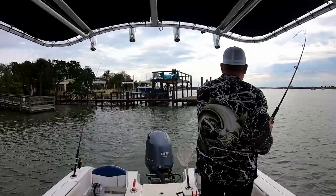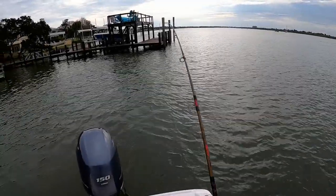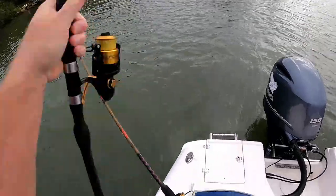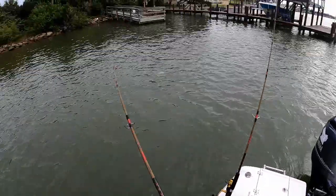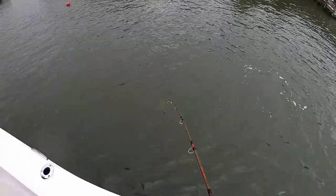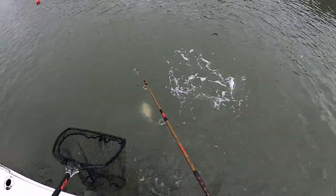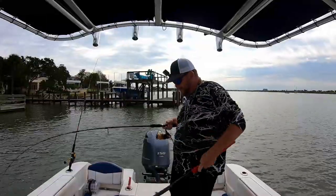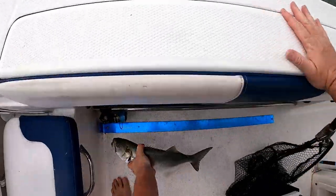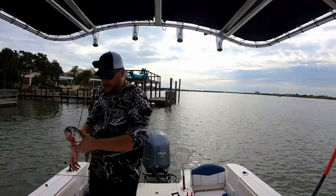There we go again — got him this time! He's under that line. Oh man, I got that line. That's another blue. Got him in. Man, that's a thick sucker — he's bleeding. That is an 18-inch bluefish. That's going to be chowder. Look how fat he is.